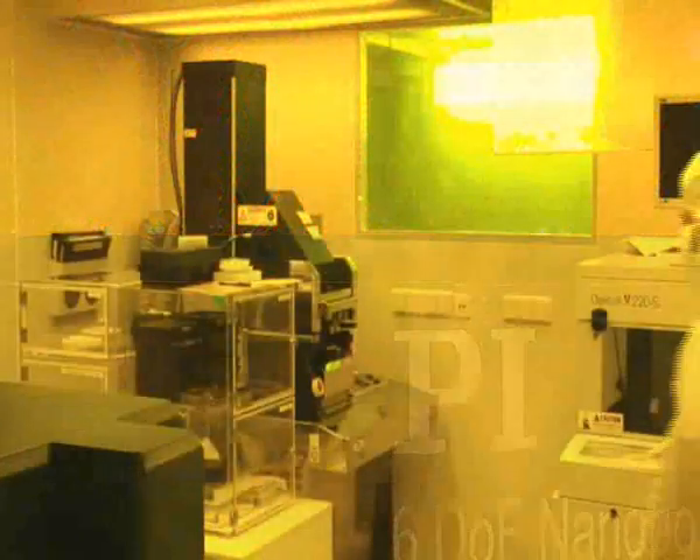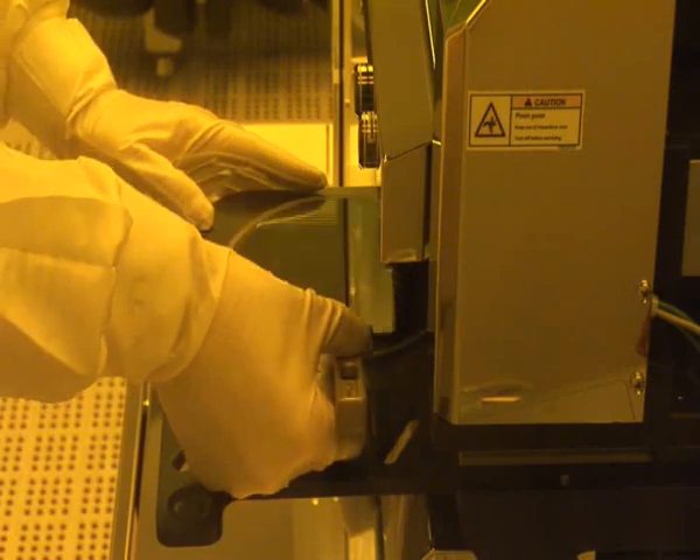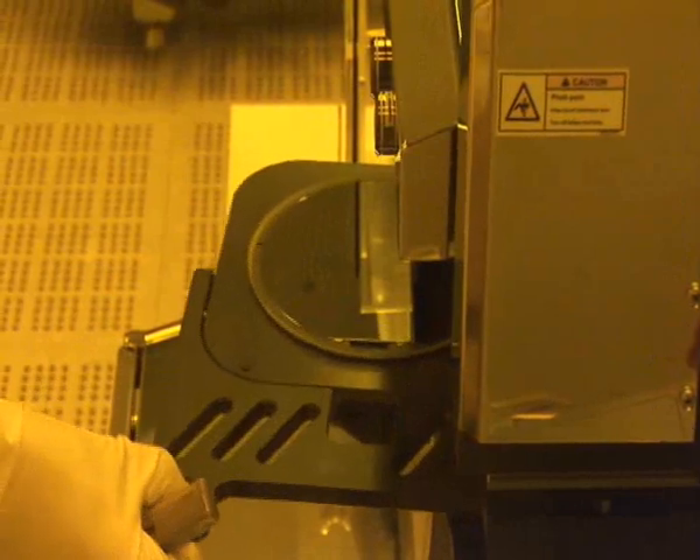Mass production of electronic components continues to grow. Structure widths of 65 nanometers are already commonplace in the factory environment. The commercialization of nanotechnology on a large scale has begun.